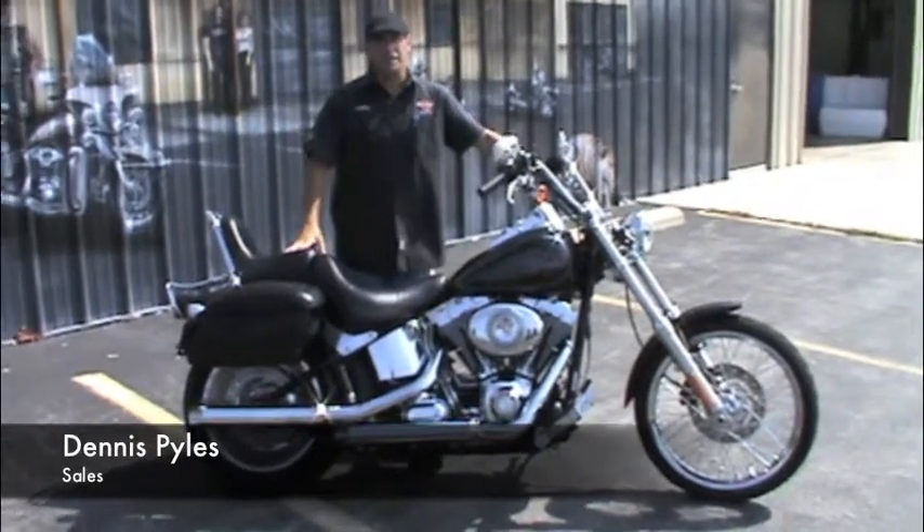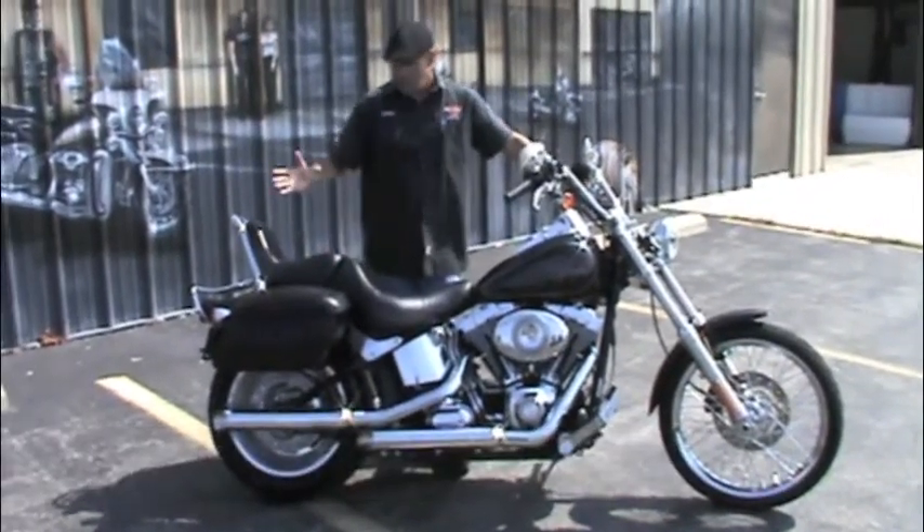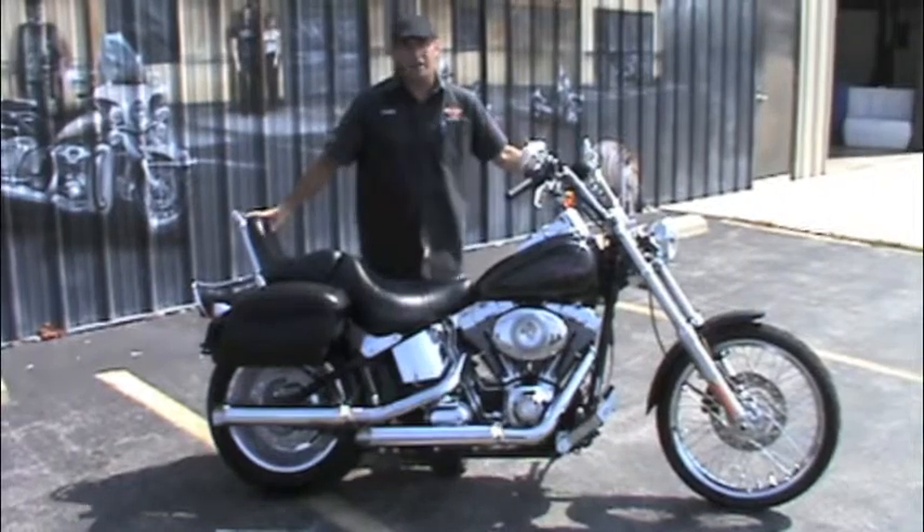All righty, guys. Dennis and Tedz with Used Bike Spotlight right back at you. I got you a 2007 Softail Custom.